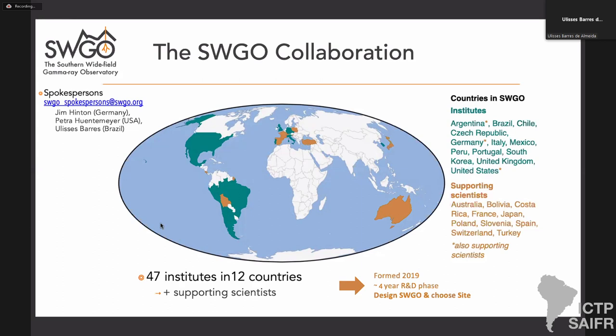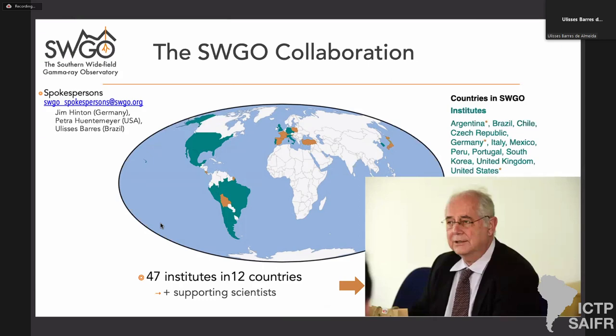I couldn't go over this slide without bringing to memory Ron Schellert, who very sadly passed away last week. Schellert was behind the proposal of an experiment that was a precursor of SWGO — the LATTES experiment — for wide-field monitoring of the southern sky in gamma rays. Later, this proposal merged with another initiative led by the Germans called SGSO, and Schellert was behind putting these two communities together to form SWGO. He was serving as country representative for Brazil in the SWGO steering board. We owe a great deal to him, and he is already greatly missed.